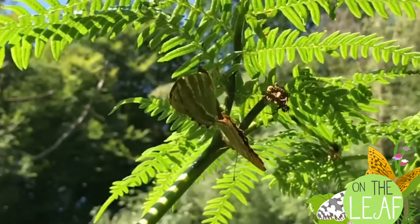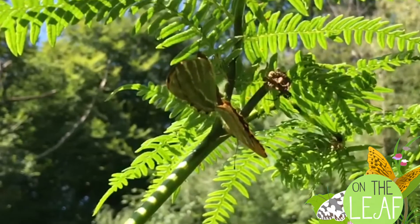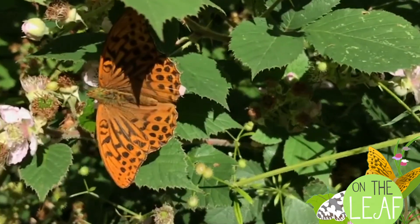Silver washeds love broad-leaved woodlands, especially oak, and you will often see them flying in sunny glades, feeding on bramble, or just being blown about by the wind.